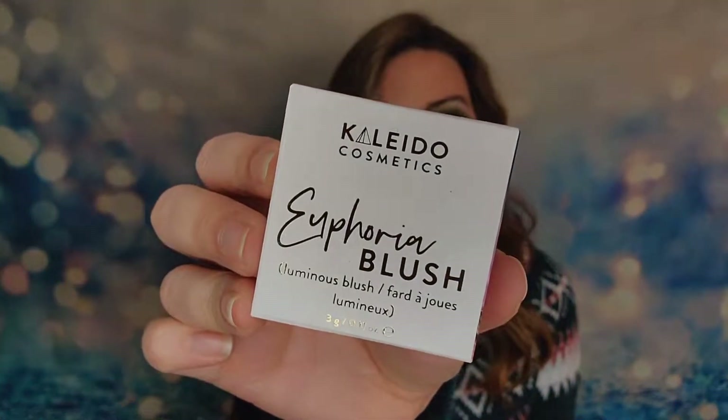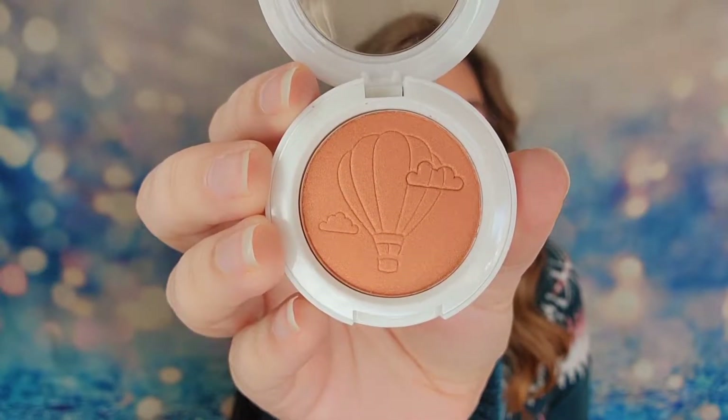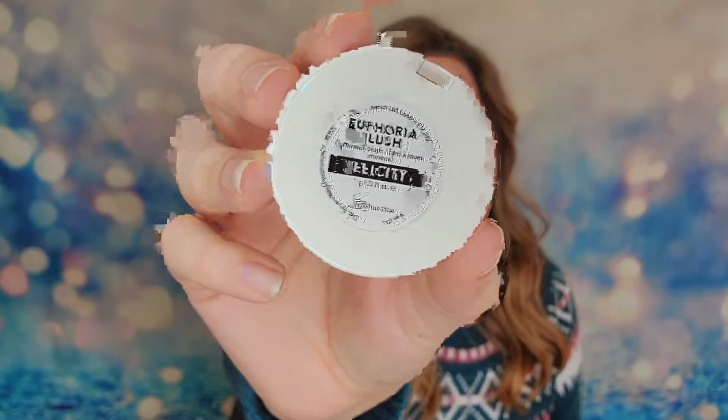Next is from Kaleido Cosmetics and we have a blush. This is so cute — there's a little hot air balloon on here with little clouds. This is a nice warm blush, definitely a warm tone. For me I lean more towards a brighter pink since that's my cool tone, so this shade isn't going to be mine, but I think it's a very cute blush. The shade name is Felicity and there's a tad bit of shimmer inside as well, so it'll have more of that glowy effect.